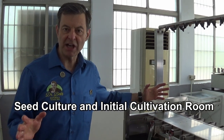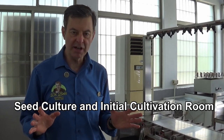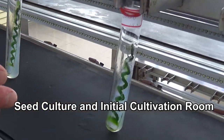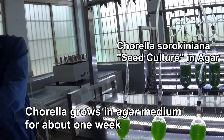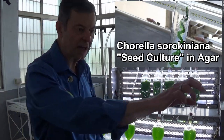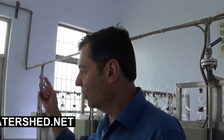Dr. Bob McCrawley, standing in the first room at Taiwan Chlorella. This is where we take all the species in to get the whole thing started. The cultures start in these tubes for about one week, then move to the next container for another week, and another week on each side. So the algae sits in here for about one month before it goes outside. This is sunlight-grown Chlorella, not fermented — the best stuff on earth.